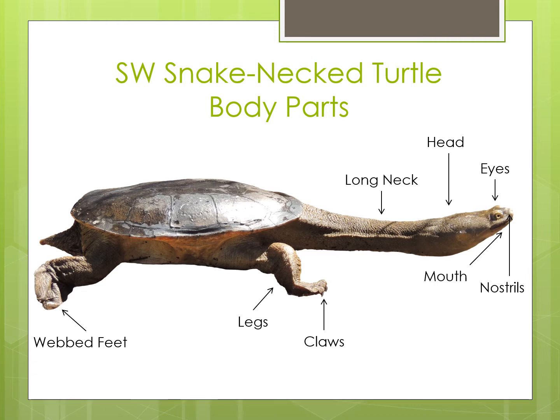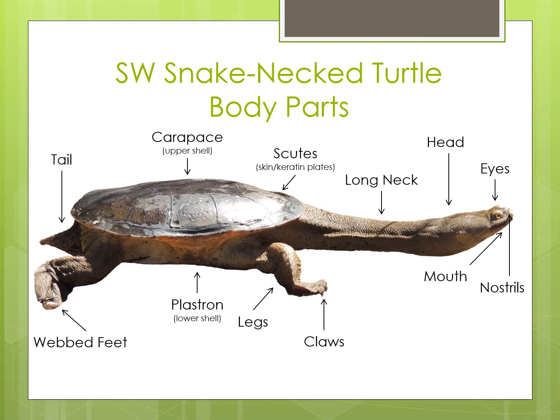The shell is made up of bones and it grows with them, so they can't get a new one if something happens to it. The top of the shell is called the carapace and the bottom of the shell is called the plastron, and they are joined by a bridge. The shell is covered in scutes, which are plates of skin made of keratin — the same stuff that makes up our finger and toenails. Males have a longer tail than females, however the females are larger in size. The vent contains the reproductive organs of the turtles and in the females it is where the eggs will come out.